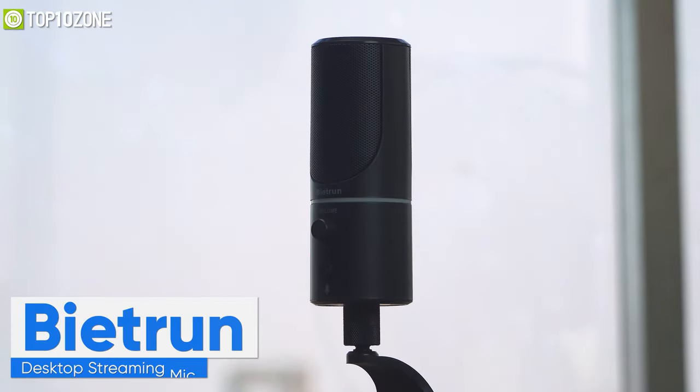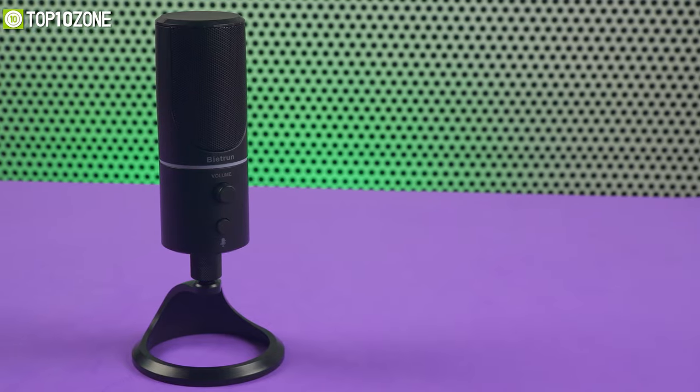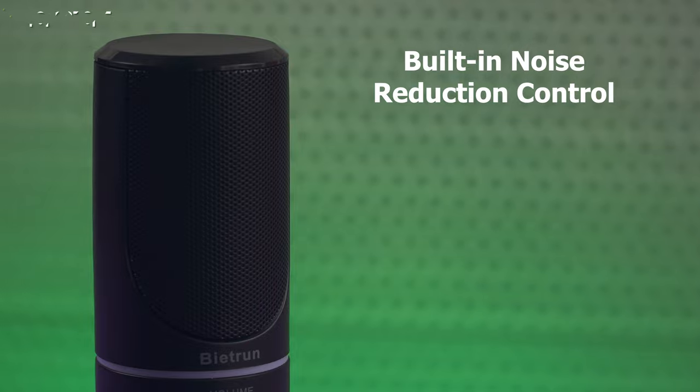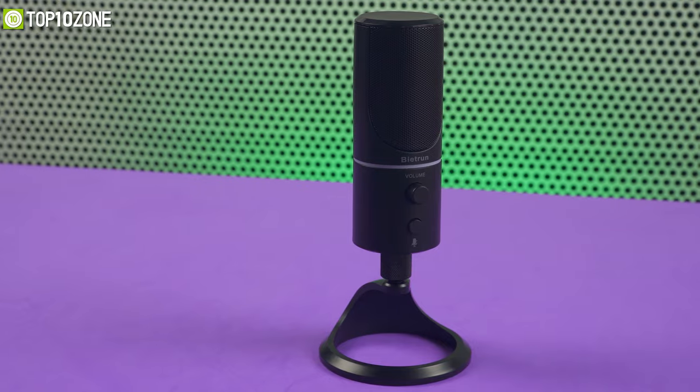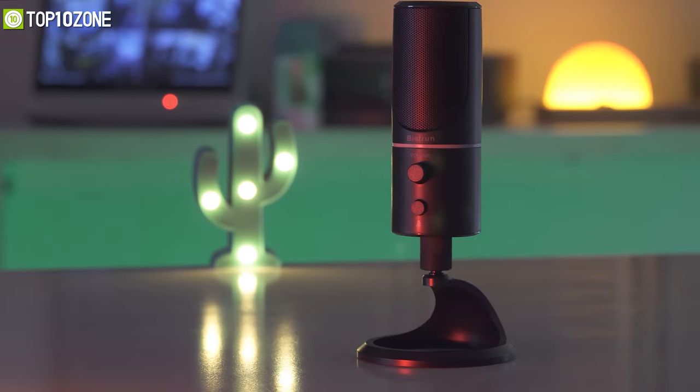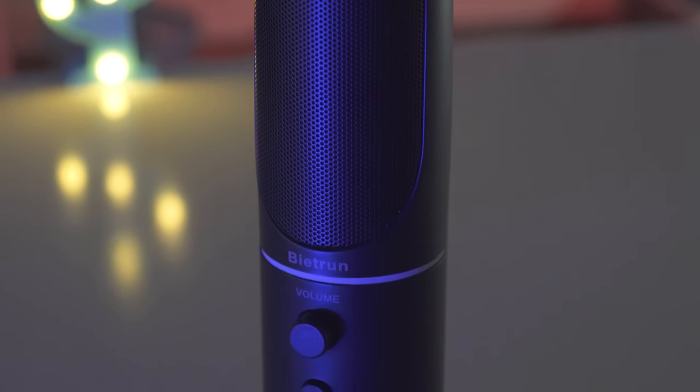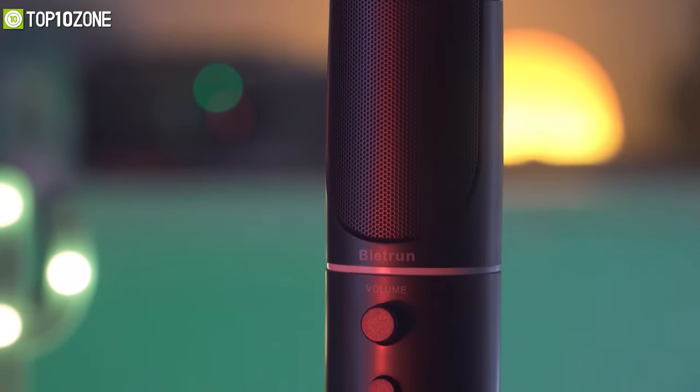This microphone extracts pure sound to enhance your video conference or podcast. It offers a built-in noise reduction control unit to reduce surrounding environmental noise. On top of that, it has a supercardioid pointing mode to generate more apparent sound effects. You can also mute the microphone by just clicking the mute button once.